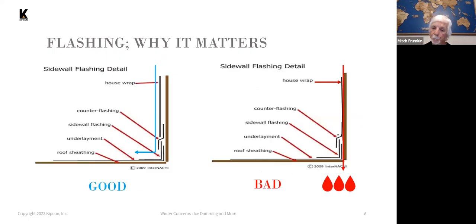Flashing has to be installed properly. The sketch labeled BAD shows the house wrap or Tyvek running down behind the flashing, allowing water that runs down the sidewall behind the siding to penetrate behind the flashing and leak inside the building. The proper way is to have the house wrap over the top of the flashing and counter flashing so that any water running down sheds off and doesn't penetrate.